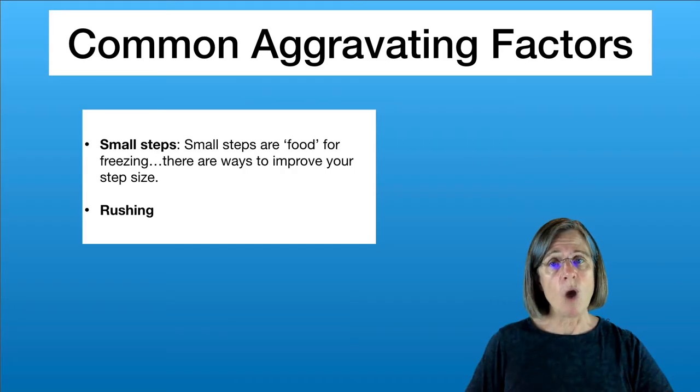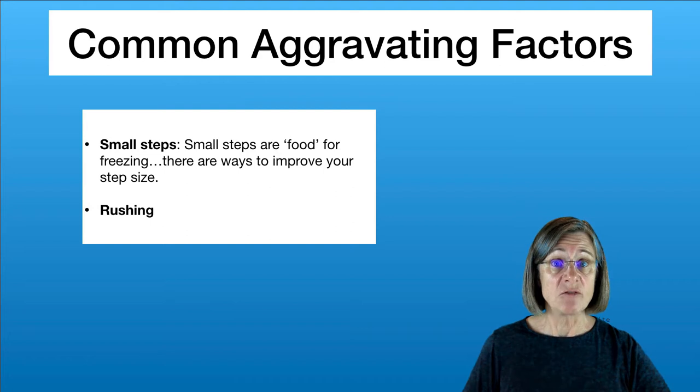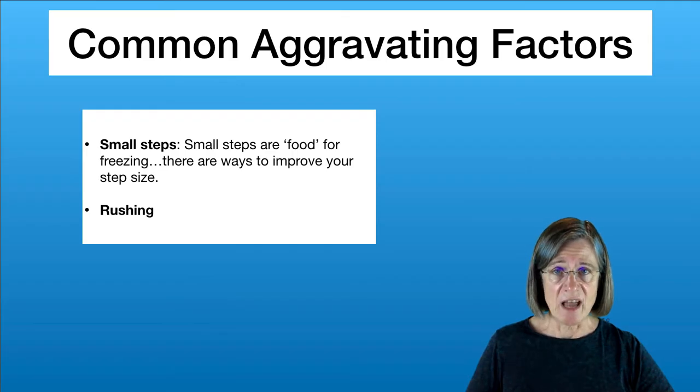There are two universal walking characteristics that will set you up for freezing. The first one is taking small steps — simply think of taking small steps as food for freezing. There are many ways you can compensate by trying to take bigger steps: one of them is walking to music, another is through attention strategies, and the other is through visual cues. All three are on my website at www.parkinsonspt.com.